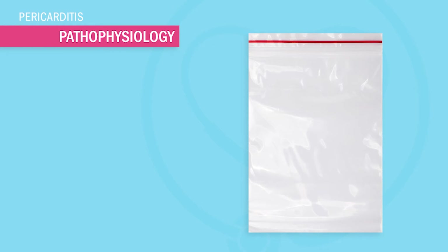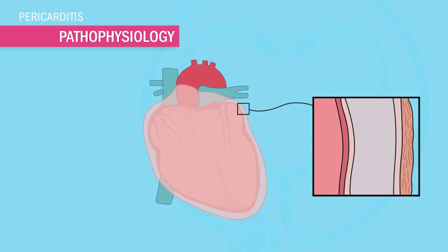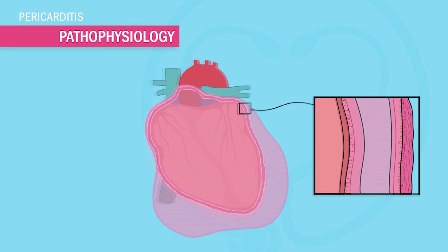Nearly all major organs of the body have a protective layer that surrounds them, protecting them from minor traumas like from jumping or running. I like to call these protective layers little ziplock bags, just like when you put your peanut butter and jelly in a ziplock bag to protect your sandwich. The heart has a protective layer too, called the pericardium — a double-layered structure containing a small amount of fluid to lubricate the heart while it beats. When this pericardium, our little double-layered ziplock bag, gets inflamed, we call it pericarditis.